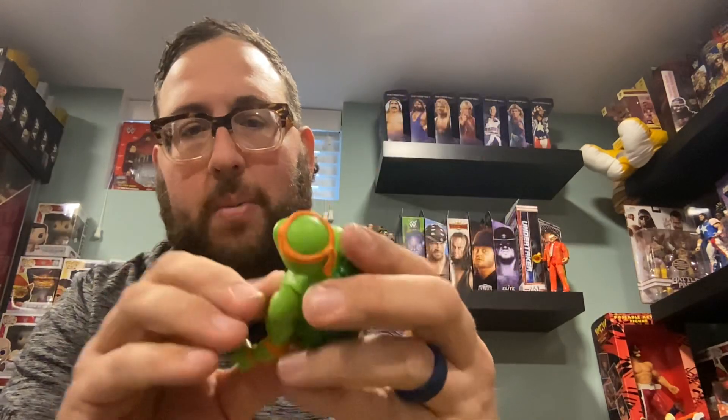It looks like we can take this all apart, and the midsection is coming apart too — I don't know if that's good or bad. Everything seems to be coming apart while we're trying to take the head off. I'm not going to mess with the head because this thing feels like it's going to fall apart — it's like one of those things where you take one piece off and it's all interconnected.